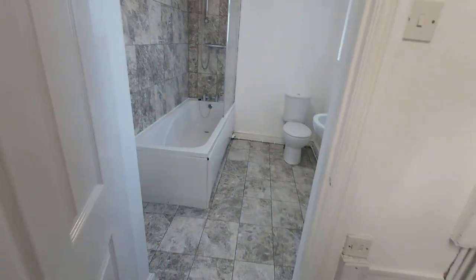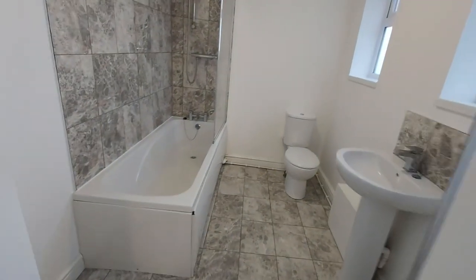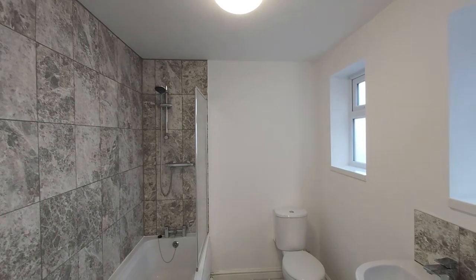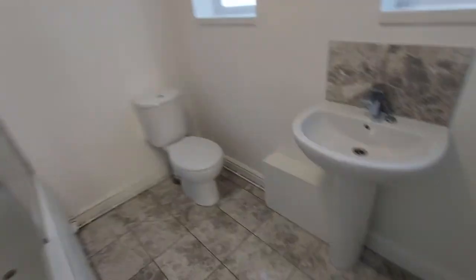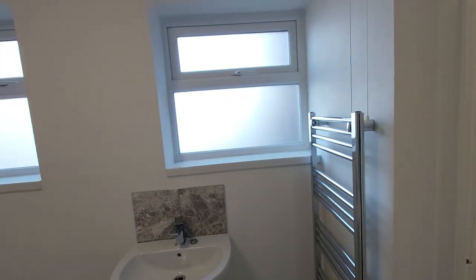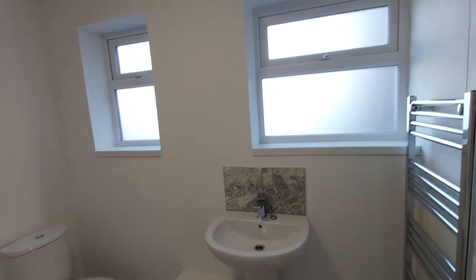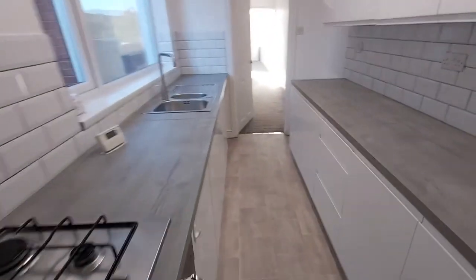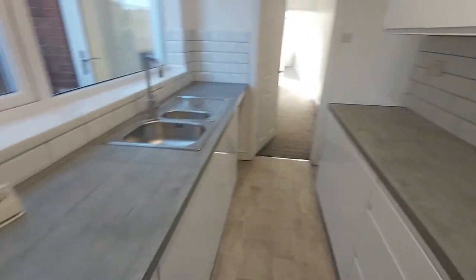And then we have the family-sized bathroom — a three-piece bathroom suite with a shower over bath, plenty of space, a towel floor radiator, windows, basin, etc. So that's your ground floor of this three-bed mid-terrace property.